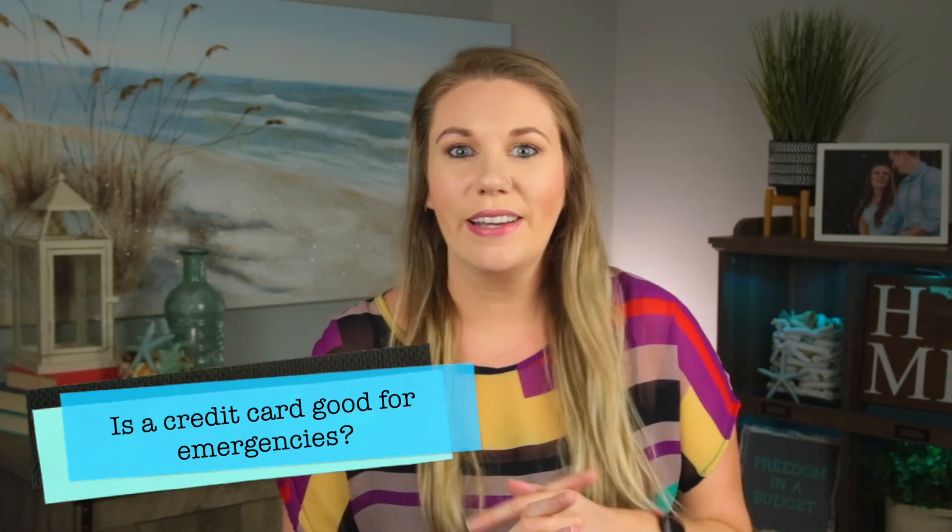Now let's talk about the elephant in the room — the people that say, 'But Kelly, I have a credit card in case of an emergency.' One of my biggest pet peeves is people and credit card companies saying that a credit card is for emergencies. I'm not anti-credit card — I have credit cards, we put everything on credit cards to earn the rewards, earn the points, build our credit, and we pay them off every month. We don't hold a balance, we don't pay interest.